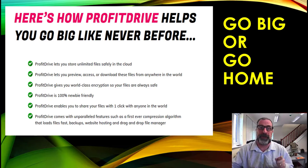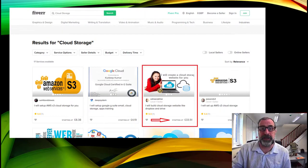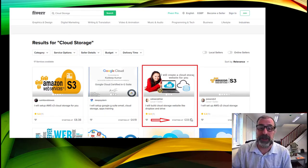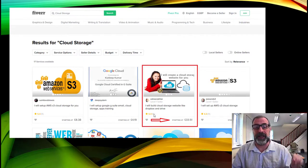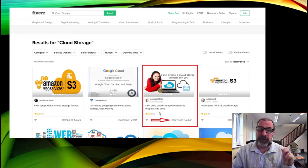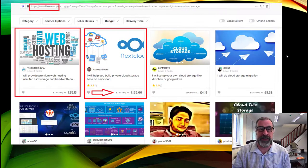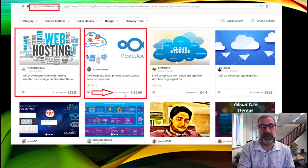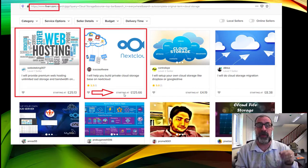You can store a massive amount of stuff, which is key to making money. I went into Fiverr — a marketplace where freelancers offer services. One service here is building your own storage website like Dropbox or Drive, starting at around 36–37 pounds, roughly 40 dollars. But people charge much more — there's someone charging 125.66 pounds, around 130 dollars, and these are just starting rates.